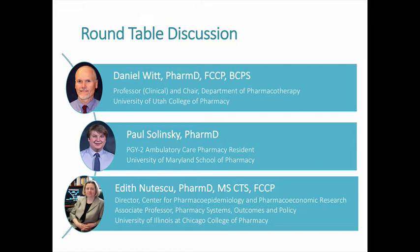To help answer questions regarding the GIFT trial, we introduce our expert panel for a roundtable discussion. Dr. Edith Nutescu is an Associate Professor for Pharmacy Systems and Outcomes at the University of Illinois at Chicago and Director for the Center of Pharmacoepidemiology and Pharmacoeconomic Research. Dr. Daniel Witt is a Clinical Professor and Chair of the Department of Pharmacotherapy at the University of Utah College of Pharmacy, and a panel member for venous thromboembolism guidelines being developed by the American Society of Hematology. The first question is: what did you think overall about the study, and did you find the results surprising?